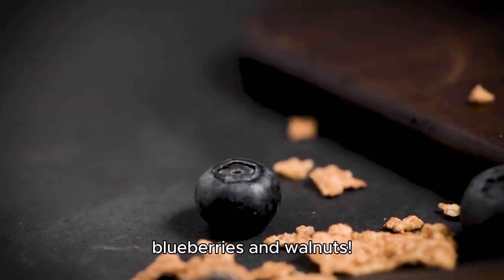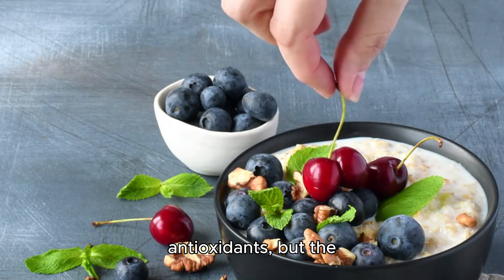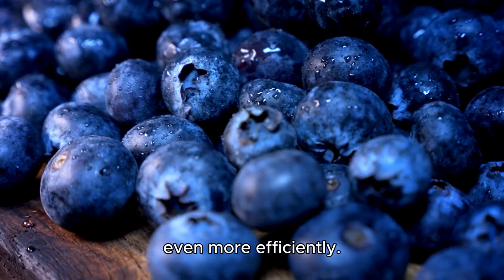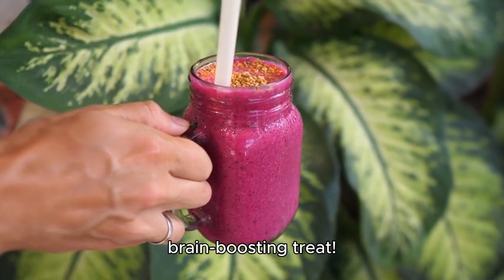Next up, we have blueberries and walnuts. Blueberries are loaded with antioxidants, but the healthy fats and omega-3s in walnuts can help your body absorb those antioxidants even more efficiently. Throw them together in a smoothie for a delicious brain-boosting treat.